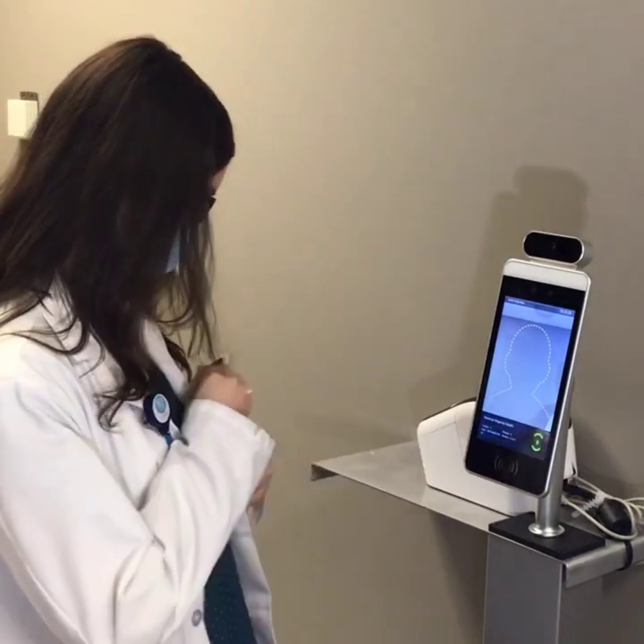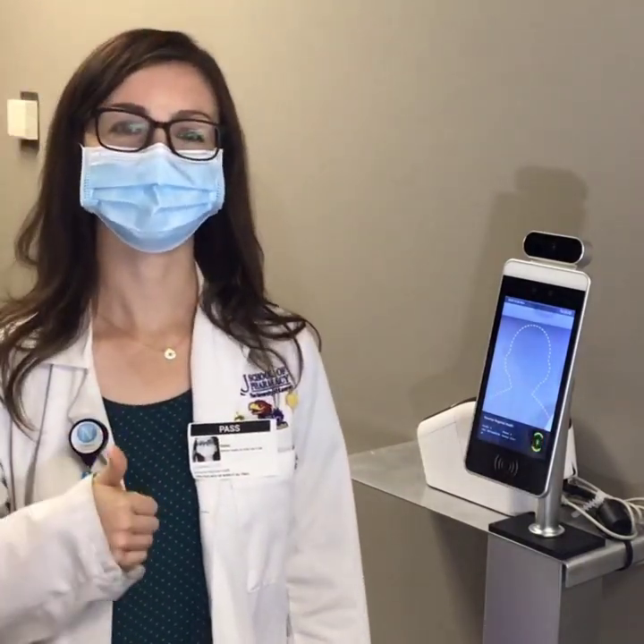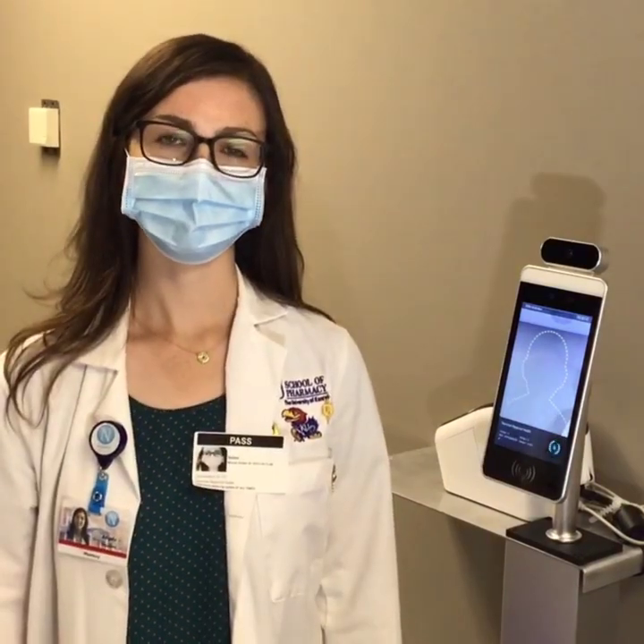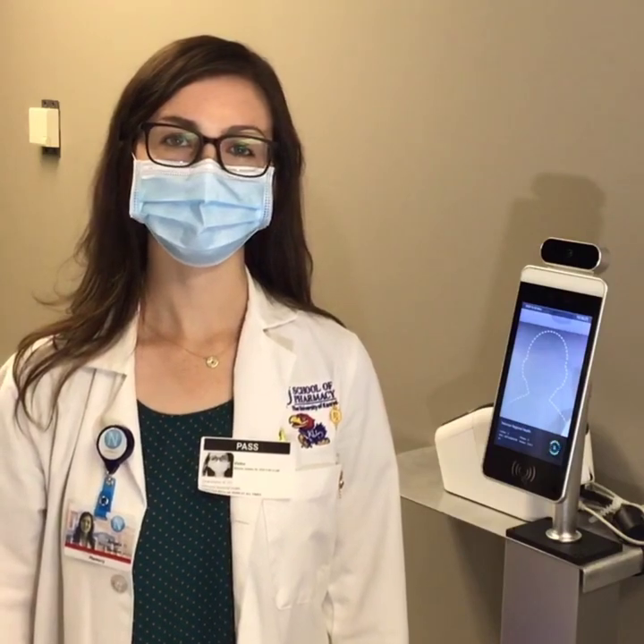If a temperature cannot be taken or is higher than 100 degrees, a red light will appear. Display the pass at all times while in the facility. Additional COVID screening questions will continue to be asked by a screener or receptionist. Camera images, temperature, and any other details are not stored electronically.